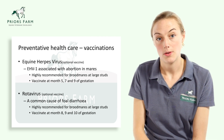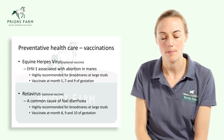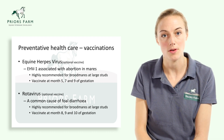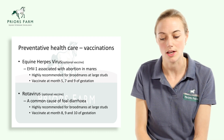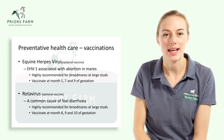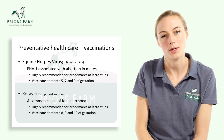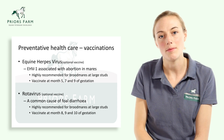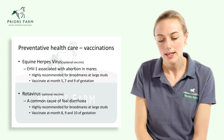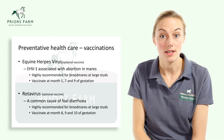Another vaccination to consider is rotavirus. Rotavirus causes foal diarrhoea and vaccination can protect the foal against infectious diarrhoea caused by rotavirus. This is an optional vaccine and is definitely recommended in large studs where the spread of disease is at greater risk, and optional at smaller individual private yards. The vaccine is given at months 8, 9, and 10 of gestation.